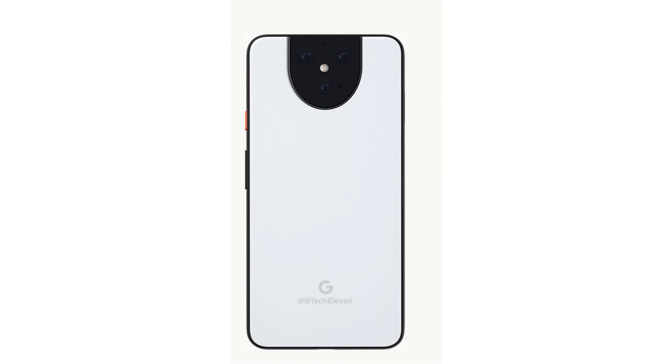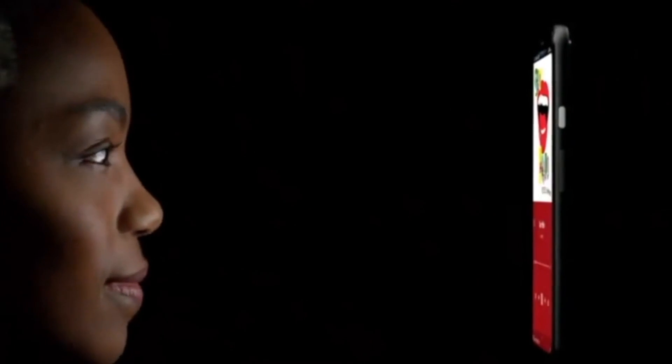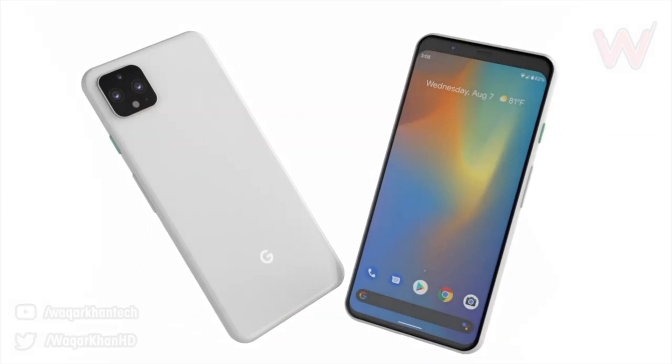If Google chooses to move ahead with this particular design, it would represent yet another drastic change. Gone is the square-shaped camera module of the Google Pixel 4 series, and in its place is a humongous camera bump that sits in the middle of the phone and looks like nothing we've ever seen before.